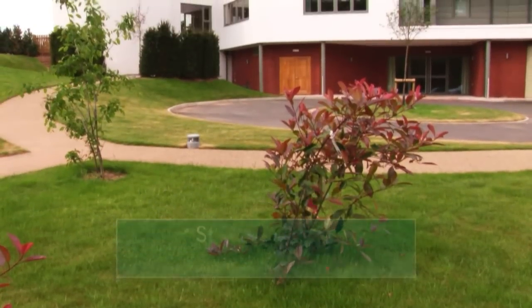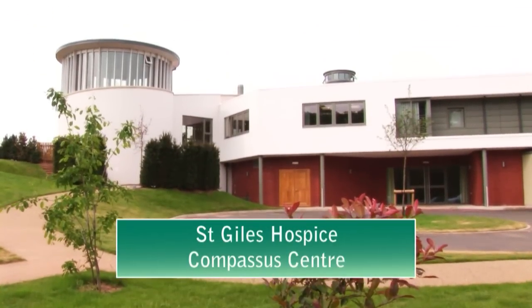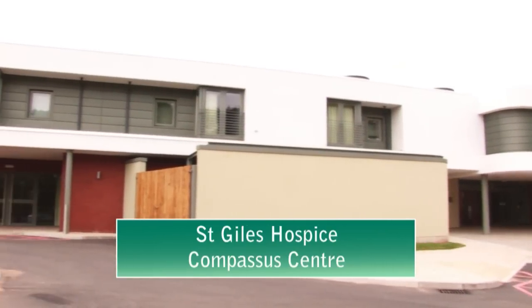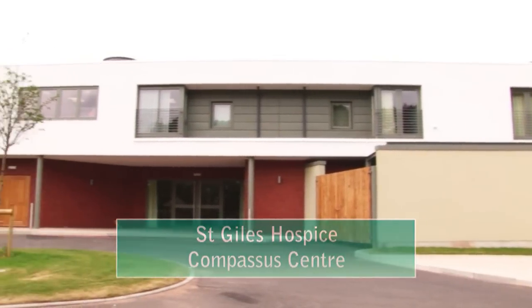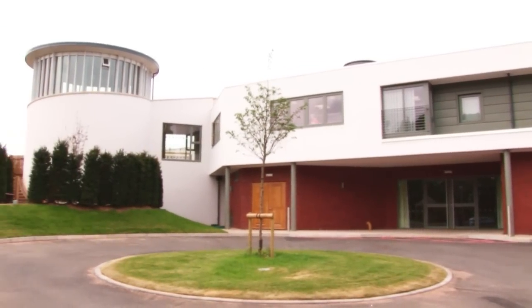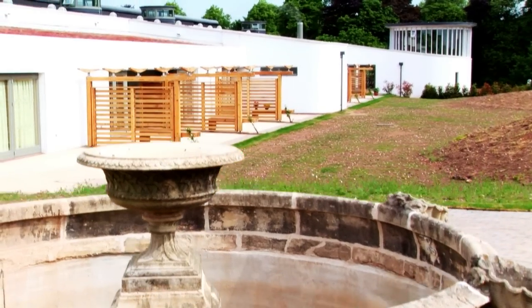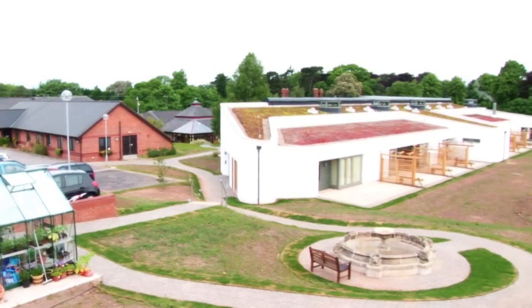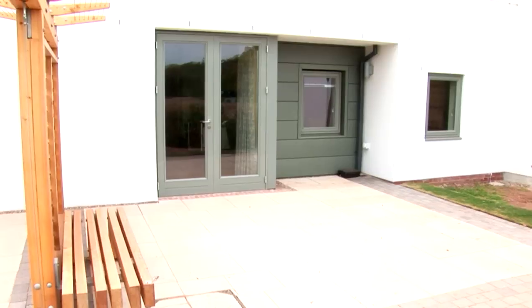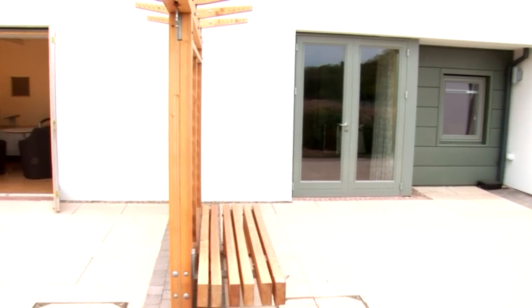St. Giles Hospice Compassis Centre in Whittington is a state-of-the-art inpatient facility offering high-quality specialist care for people with cancer and other serious illnesses. Named after the Latin word meaning a deep awareness of other people's suffering coupled with the wish to relieve it, the 27-bed centre has been built to meet the needs of a growing number of local people who are too ill to be cared for at home.